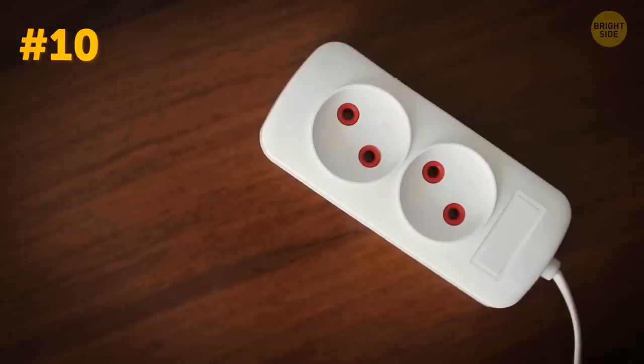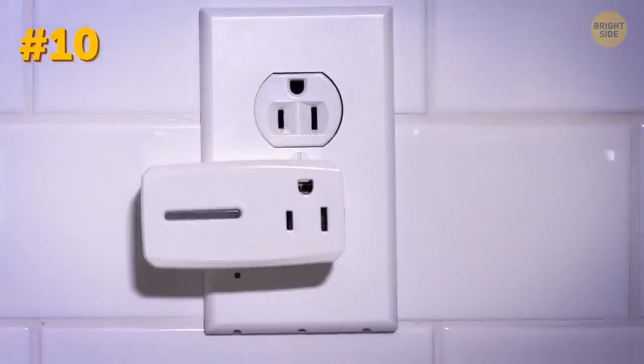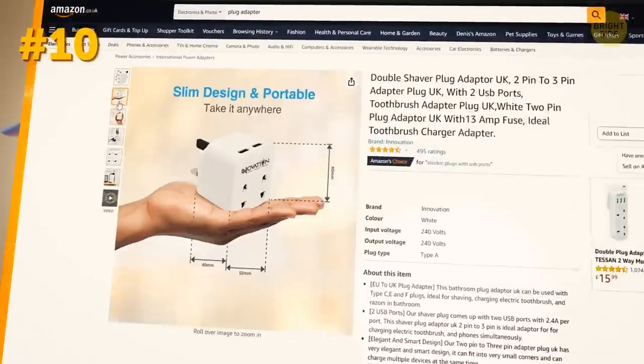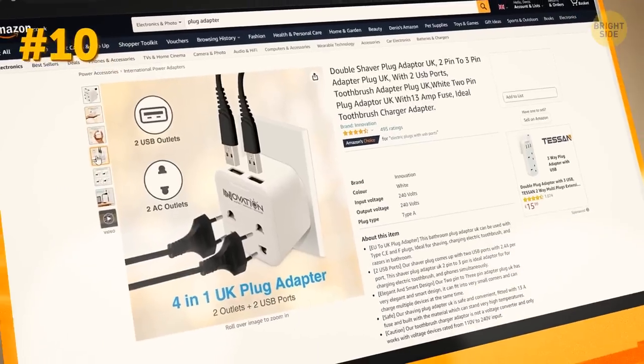The world is very diverse, and so are plugs. If you're traveling to a new and faraway destination, don't forget to check what kind of plugs they have there. For example, if you're traveling to the UK, you can stick to this adapter.